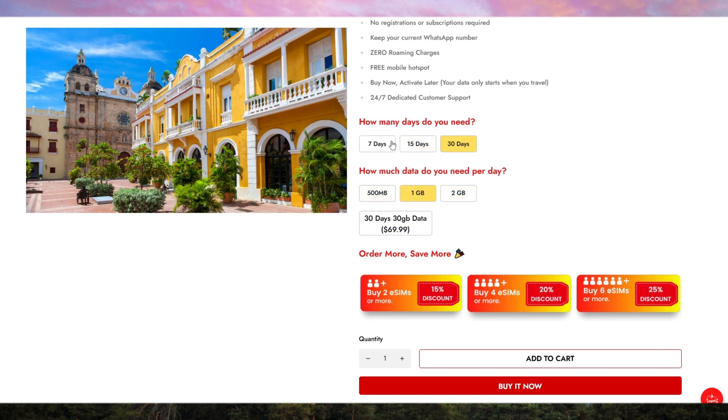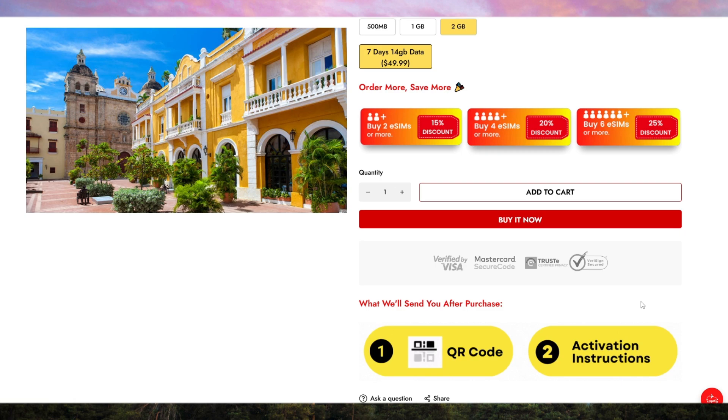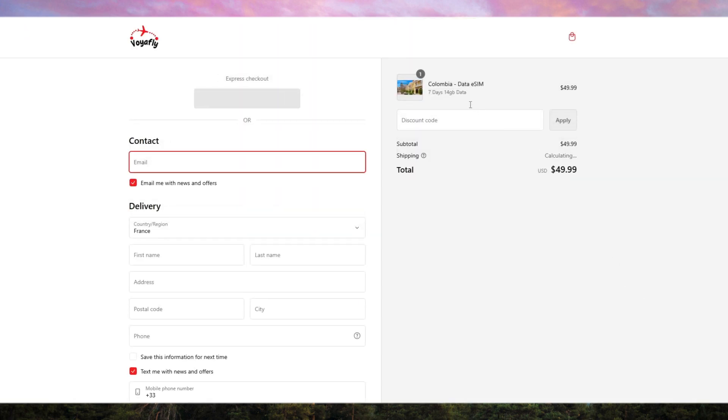The setup process is incredibly simple. No more hunting for physical SIM cards at the airport or dealing with confusing activation processes. You can purchase and activate your eSIM in just a few minutes directly from your smartphone before you even land in Colombia.